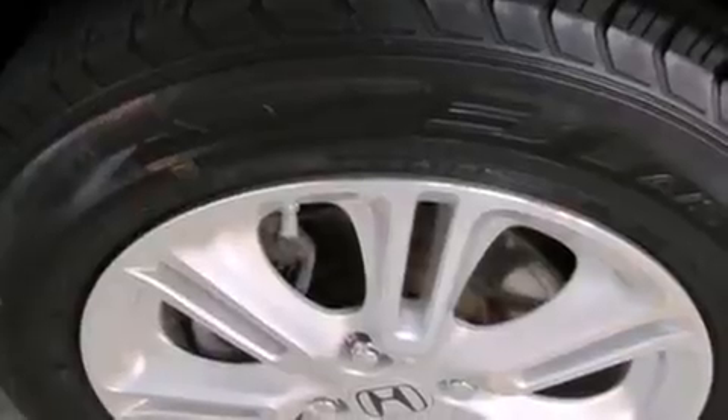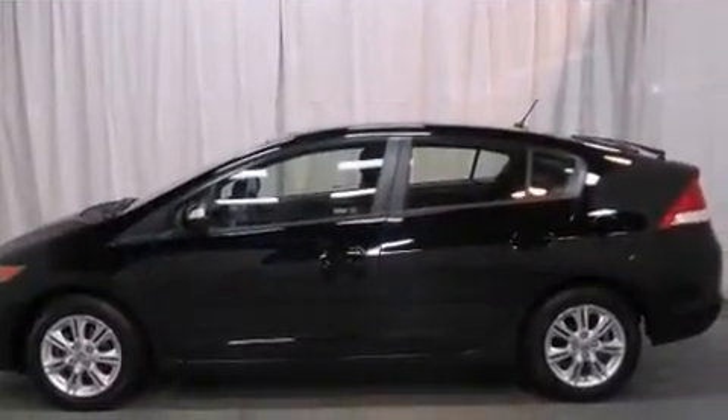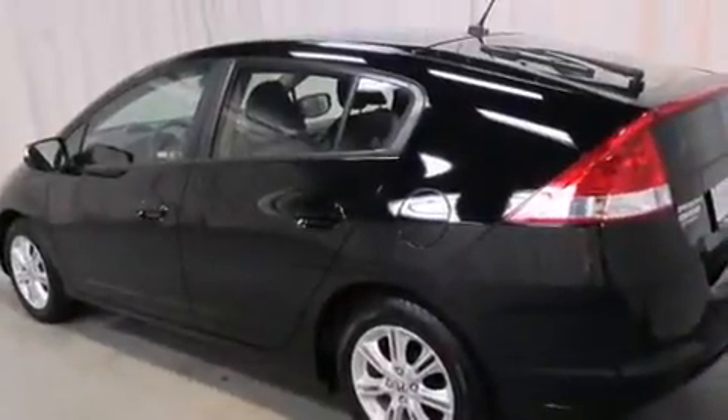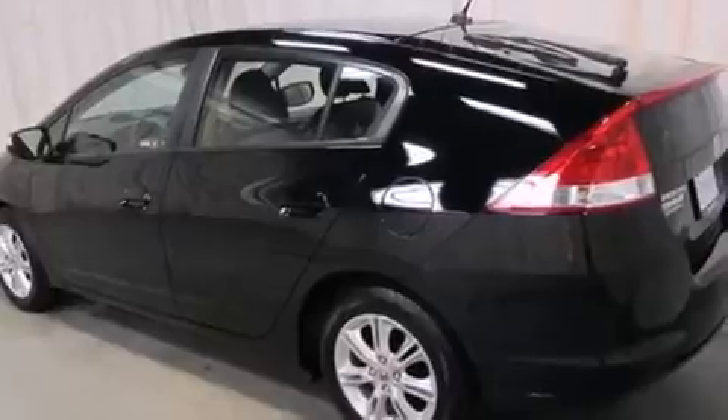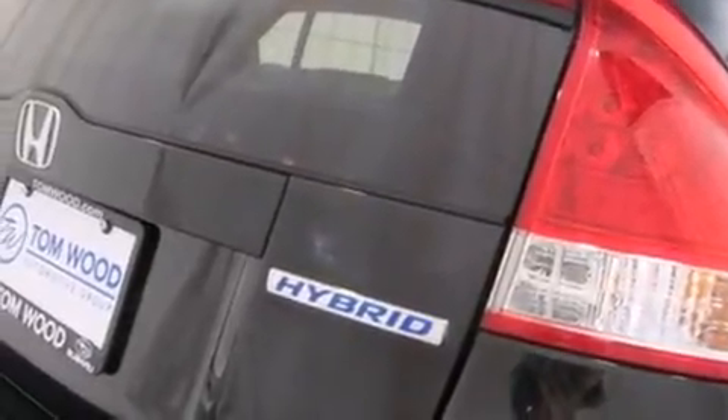All of the premium features expected of a Honda are offered, including a rear window wiper, a trip computer, turn signal indicator mirrors, remote keyless entry, and a split-folding rear seat. Storage solutions are integrated throughout the interior, demonstrating thoughtful attention to detail.